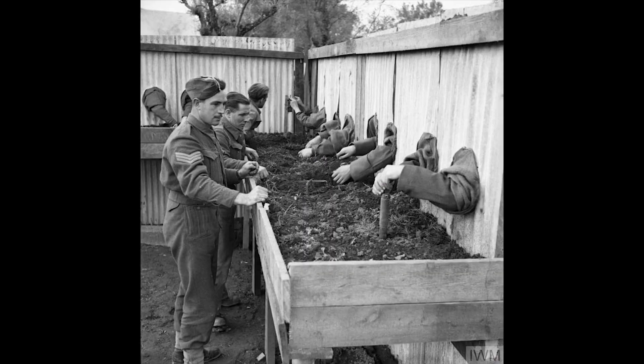British sappers trained to diffuse mines blindly so that they could work in the dark — 1943. Thanks for watching and we'll see you next time.